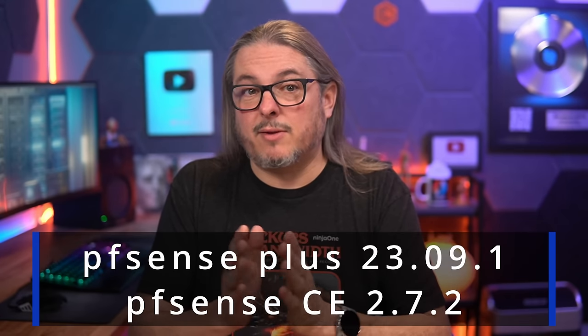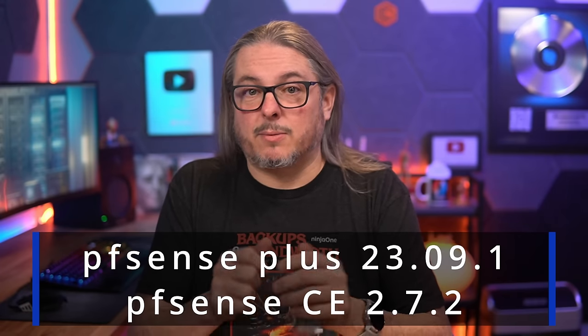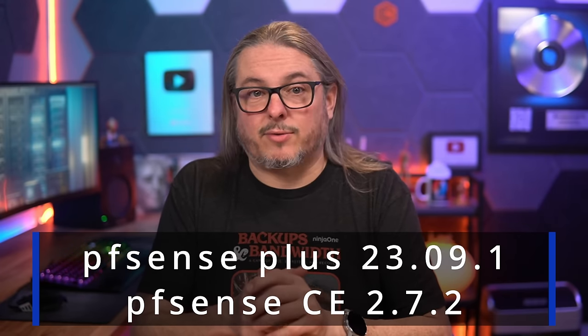Tom here from Lawrence Systems. On December 7th of 2023, Netgate released PFSense Plus version 23.09.1 and PFSense Community Edition, or CE, software version 2.7.2. This is to address underlying problems in the FreeBSD operating system that were fixed by FreeBSD, so now there's an update to PFSense.